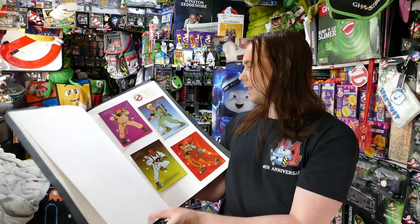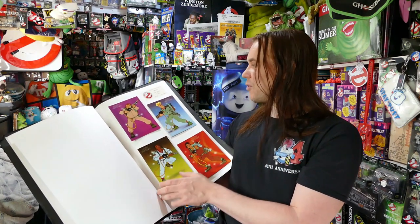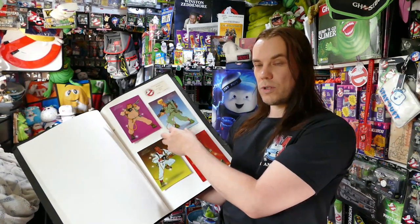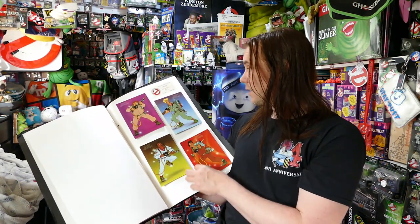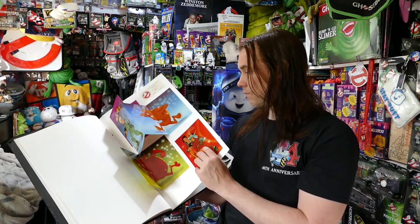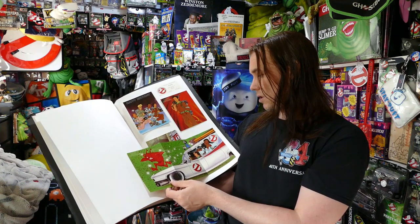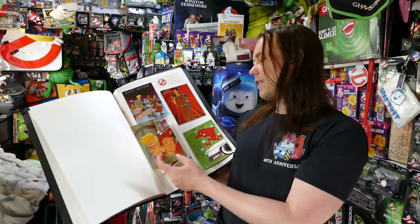These ones are different from the previous set. You've got Ray on the front, and these fold out into three sections as well, with ghosts on the inside. These say ages seven and eight, 43p each. Some of the imagery is definitely repeated a little bit, but that's quite a good one — I like that.